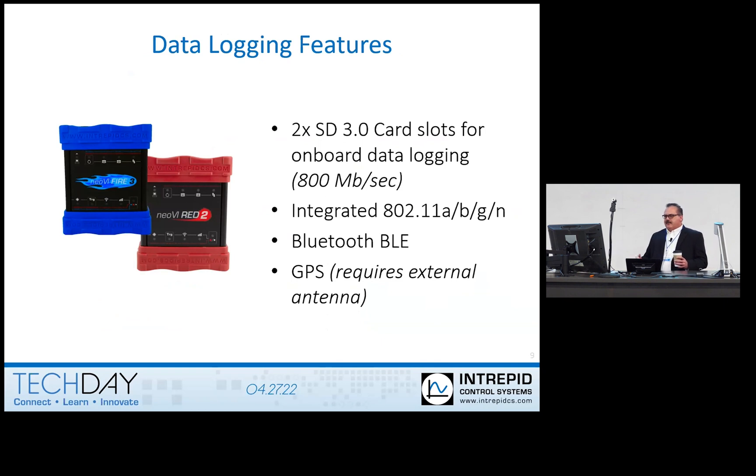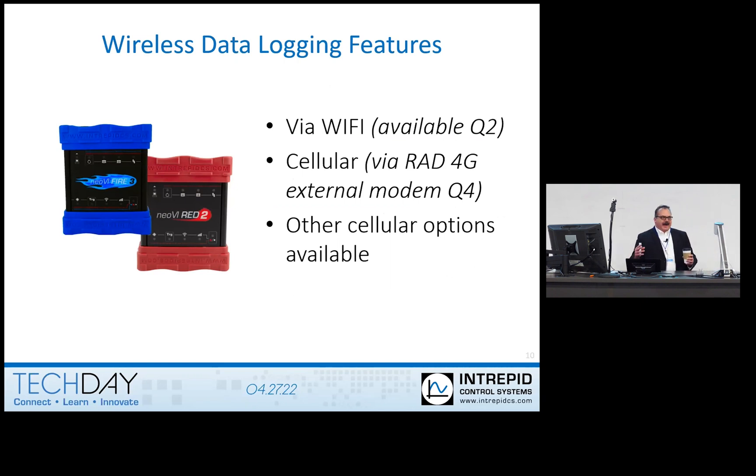The Fire 3 also has built-in Wi-Fi, Bluetooth, and GPS, although GPS needs an internal antenna. For Bluetooth and Wi-Fi, you can choose between the internal antennas or the external antennas through that MateAX connector. Now, wireless data logging — I know Chris is going to be talking after the break a bit about our newest wireless data logging. But one of the issues is that mainly anybody doing wireless data logging is using a Neoby Ion, and that product has been out for about 10 years now. So the Red 2 and Fire 3 will have the ability for wireless data logging. You can use Wi-Fi or connect in an external modem. We are developing our own external modem, the Red 4G. That is going to be happening sometime in Q4 this year, and we will have some other cellular options available as well. You can use an external one through ethernet or through the host port when that's enabled later on this year.